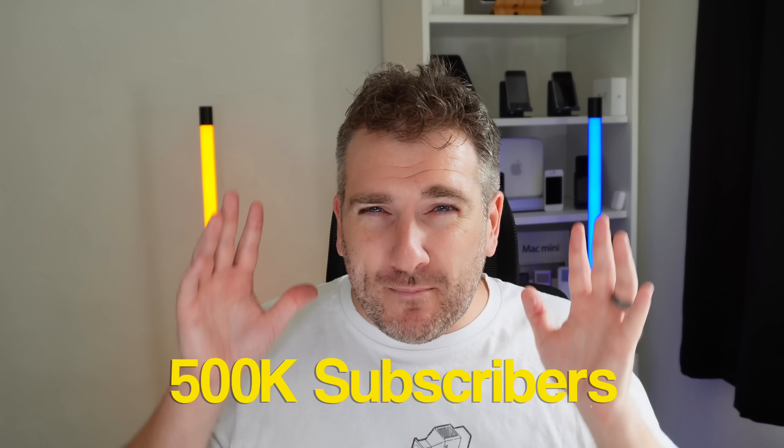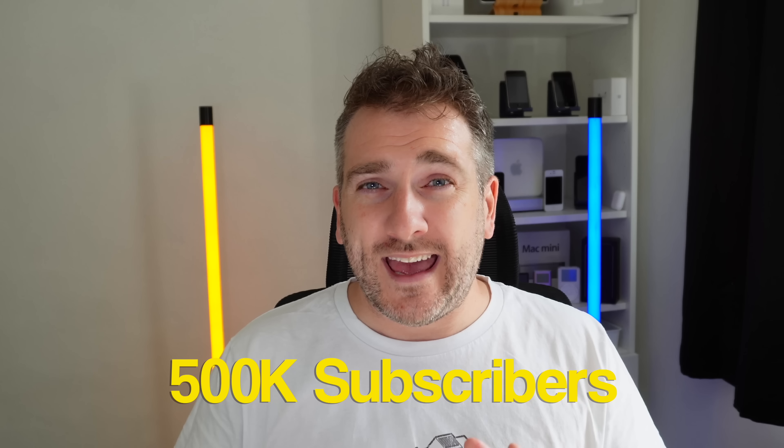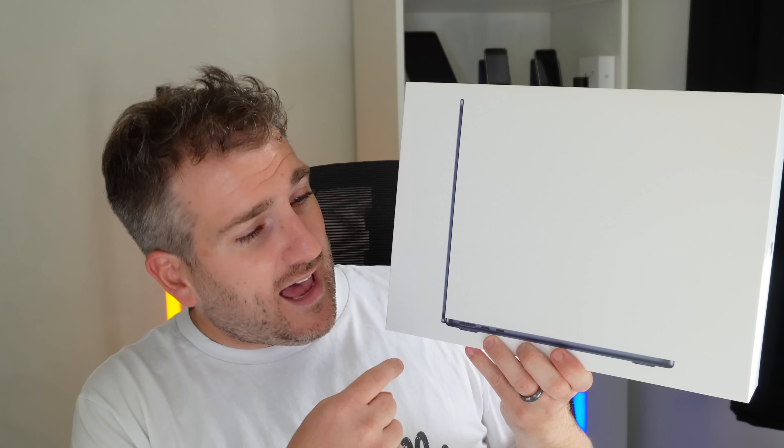This channel just got over 450,000 subscribers! I recently did a giveaway of a brand new MacBook Pro 14-inch M1 Pro — check out that video to see who won. Because we're approaching half a million subscribers, I'm doing an extra special giveaway. This time I'm giving away an iPhone 14 Pro Max, a 256GB model in Deep Purple.